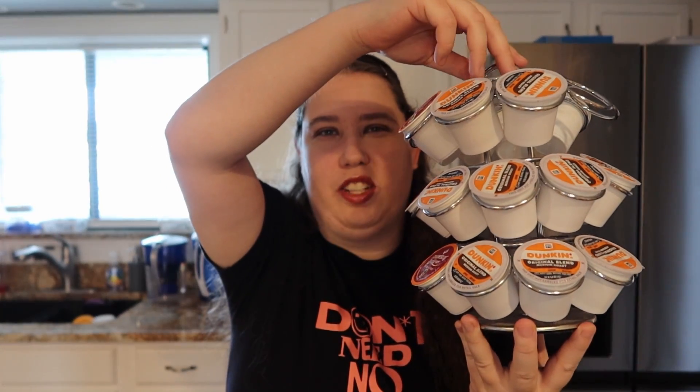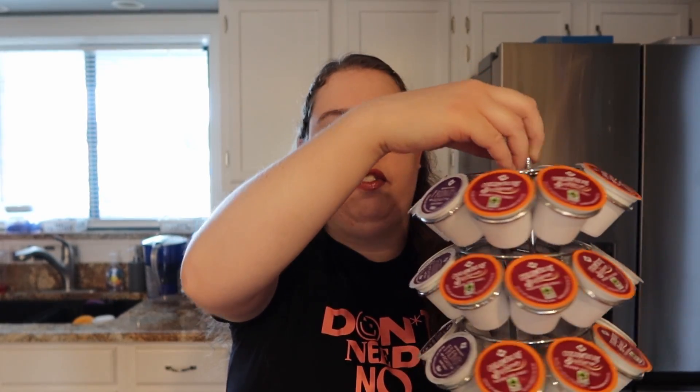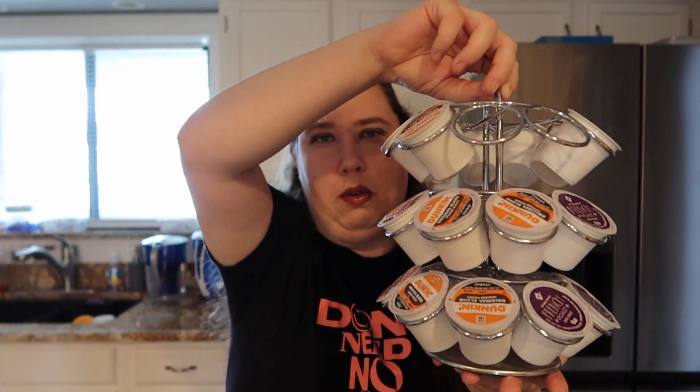The next one is a K-cup carousel — a coffee carousel. It's pretty much full because I just filled it up yesterday. We have my Dunkin' coffee on here, and my dad likes French and Colombian roast, so we keep the ones we drink the most on here. We keep it right next to the Keurig so we can just grab and pop them in.